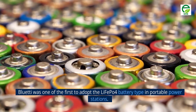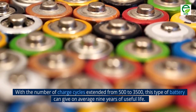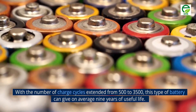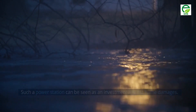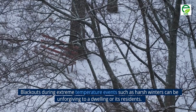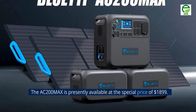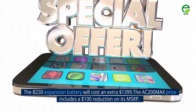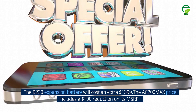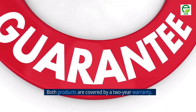Number 9: Bluetti AC200 Max. Bluetti was one of the first to adopt the LiFePO4 battery type in portable power stations. With the number of charge cycles extended from 500 to 3,500, this type of battery can give on average 9 years of useful life. Such a power station can be seen as an investment against home damages — blackouts during extreme temperature events such as harsh winters can be unforgiving to a dwelling or its residents. The AC200 Max is presently available at the special price of $1,899, and the B230 expansion battery costs an extra $1,399. Both products are covered by a two-year warranty.